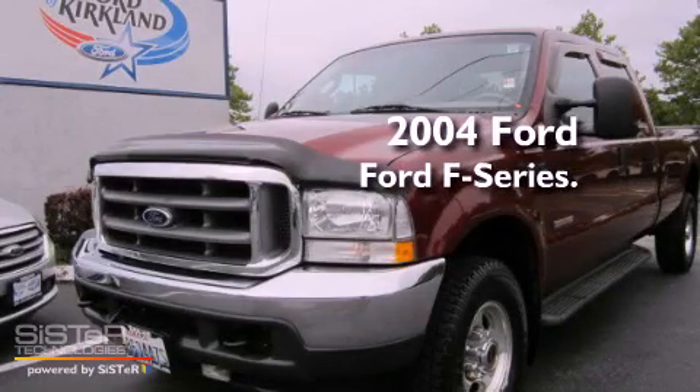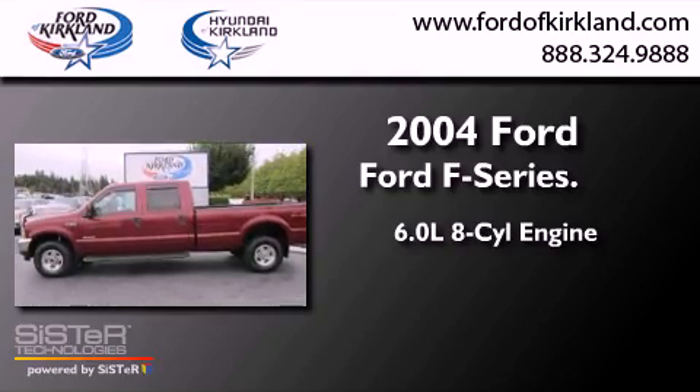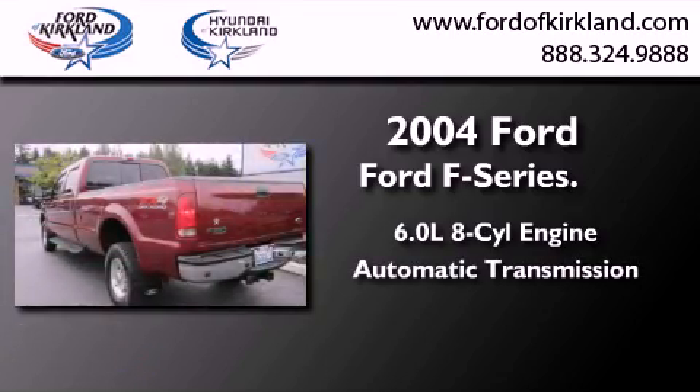This is a 2004 Ford F-Series. It has a 6.0-liter eight-cylinder engine, an automatic transmission, and four-wheel drive.